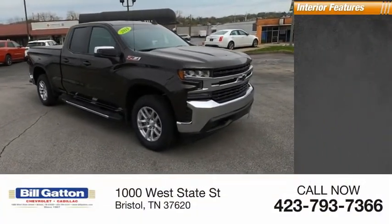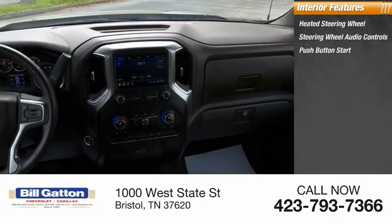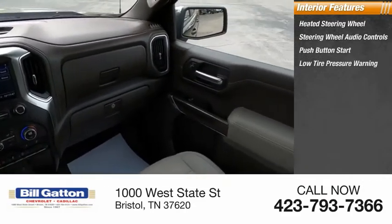Inside you'll find a heated steering wheel with audio controls, push button start, and low tire pressure warning.